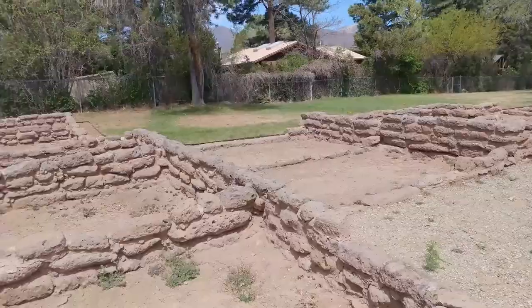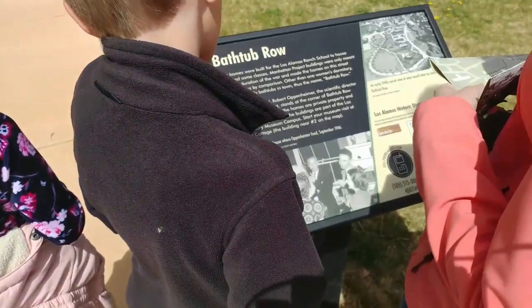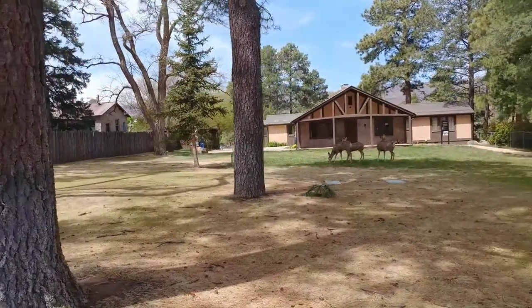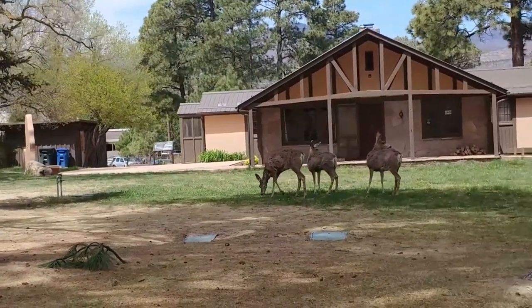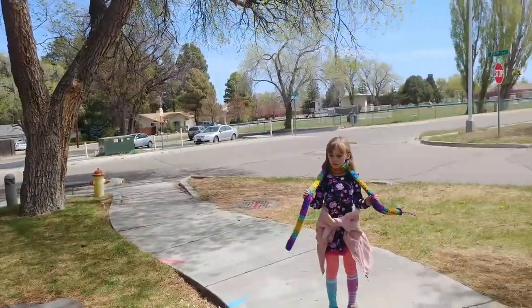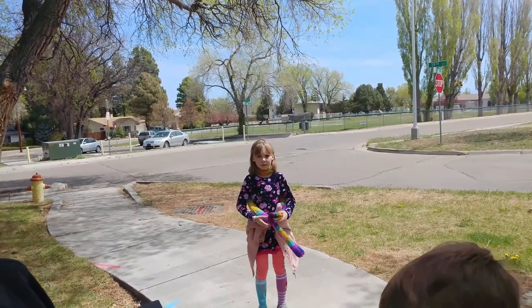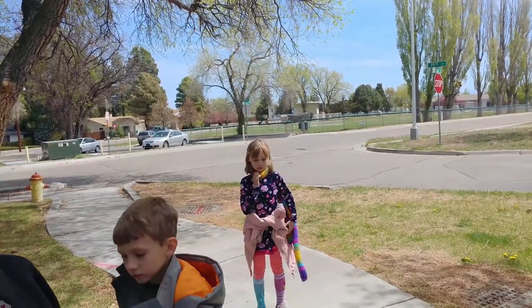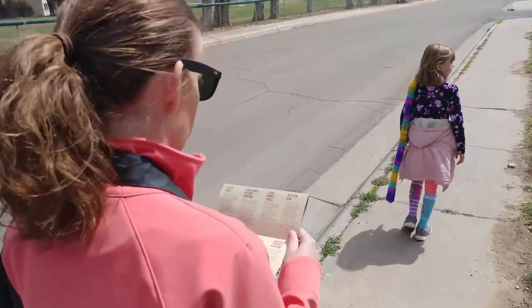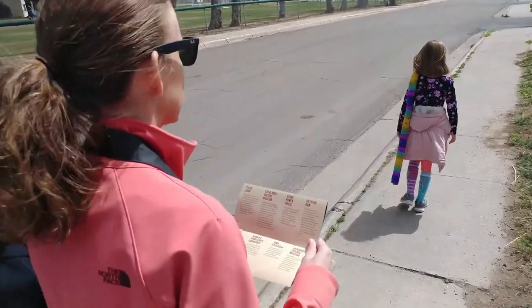Those houses over there are on Bathtub Row. In the 1940s, they came to be named Bathtub Row. Do you want to see the WAC Dormitory and World War II Cafeteria, or should we go straight to the Bradbury Museum? Straight to the Bradbury Museum. This building was the favorite mess hall for the military members of the project; now it is the Los Alamos Performing Arts Center.